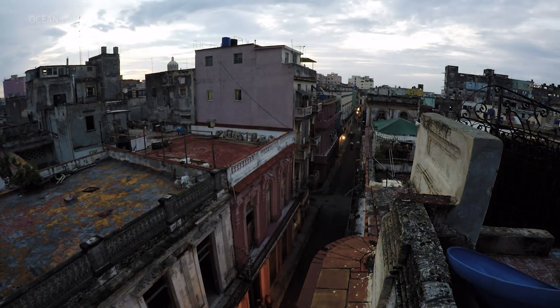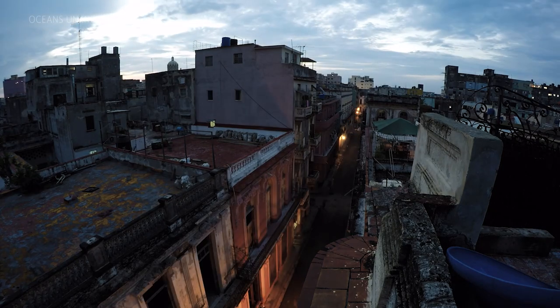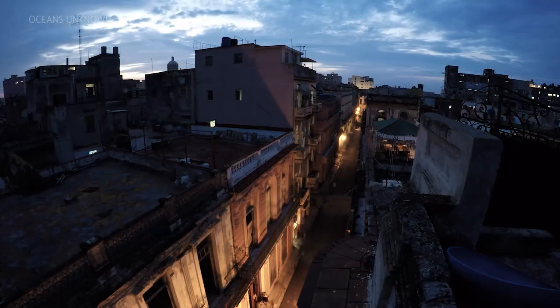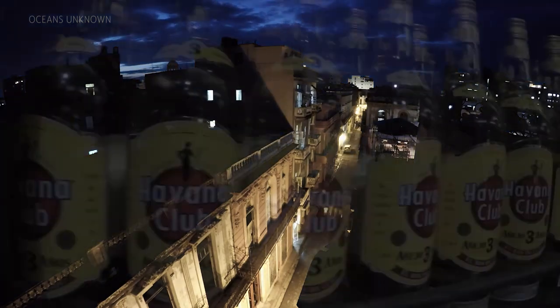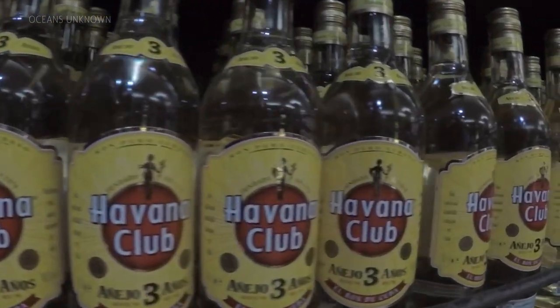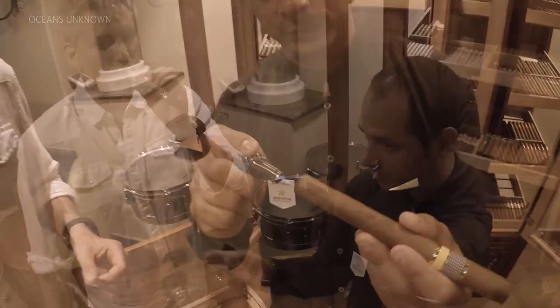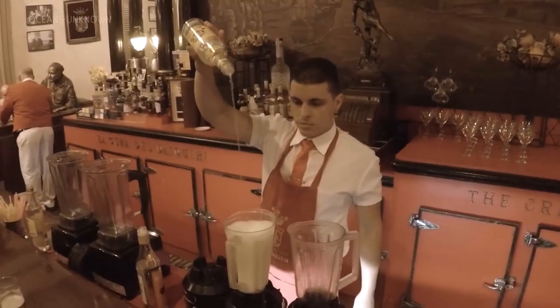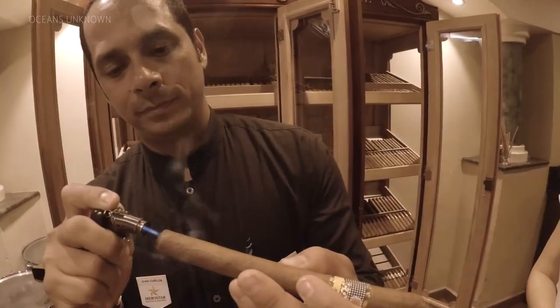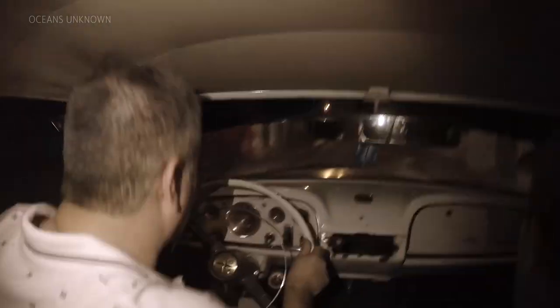The streets of Cuba may feel a little sketchy, but it's surprisingly safe. It looks like things could really go bad at any time, but even late at night it's a pretty safe city. There is plenty of rum, killer mojitos, music, dancing, and some of the best cigars in the world. The rum keeps pouring, the cigars keep burning, and it never gets old riding around in a 1950s car.